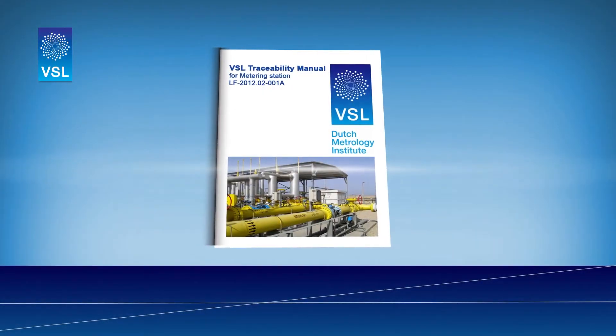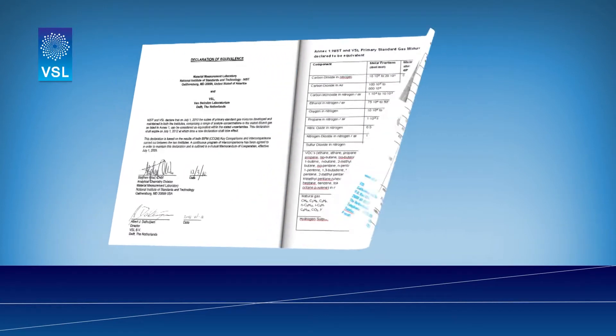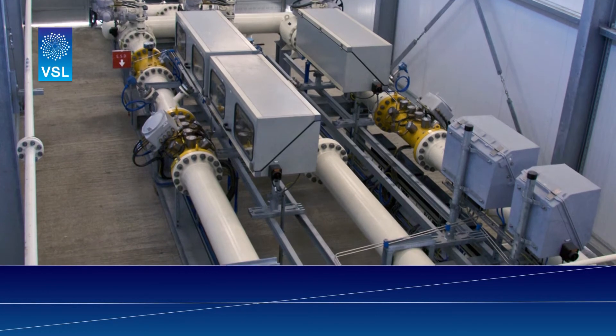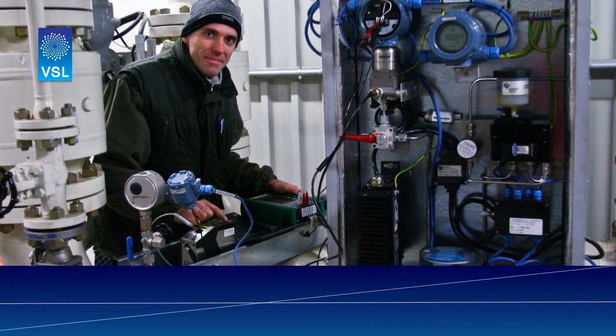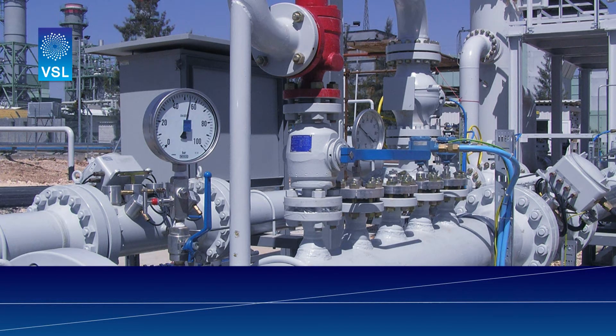A report is then produced containing advice about the timing of repeated calibrations and on maintaining the measurement accuracy in the long term. A review of an already existing measurement system can also be performed and is highly recommended by VSL to all owners of measurement systems, not just the oil and gas industries.